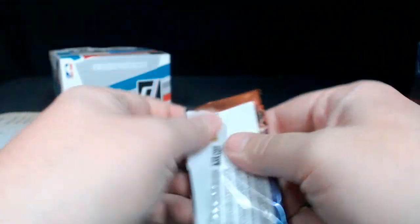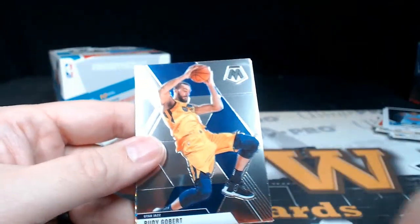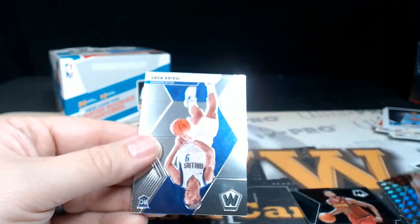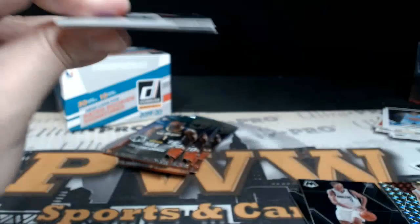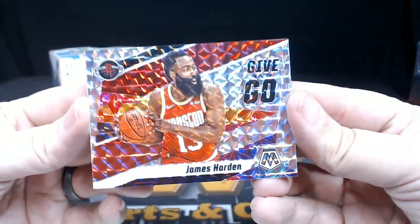We'll do this one pack at a time since there's only about four cards per pack. This used to be Prizm — was it Prizm Mosaic or Mosaic Prizm? Now it's just Mosaic. Rudy Gobert, Tristan Thompson, Myers Leonard Mosaic, and Isaiah Robey rookie. Pack number two — Hall of Fame Dr. J, Klay Thompson, Brook Lopez, and then James Harden Give and Go Mosaic. That's cool.